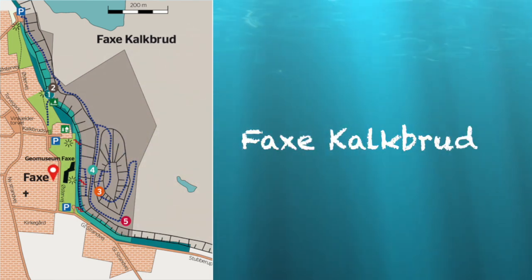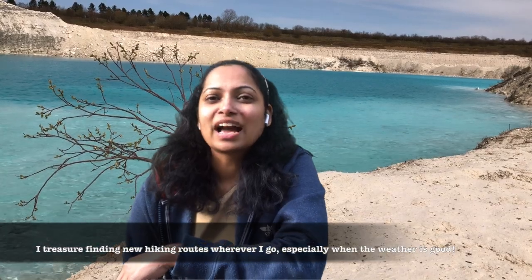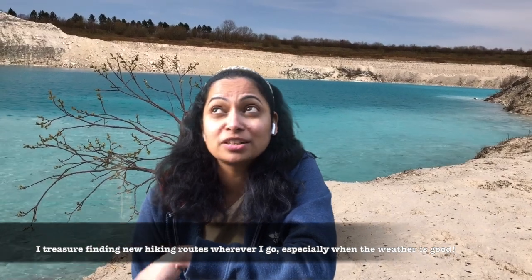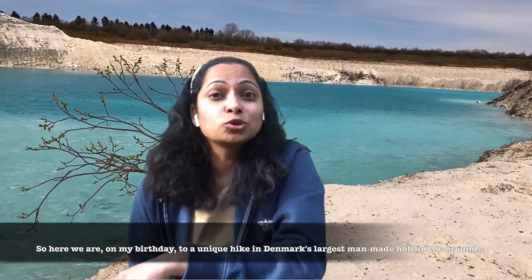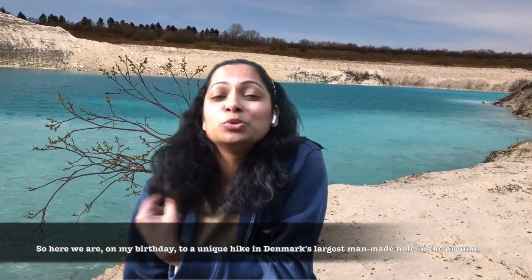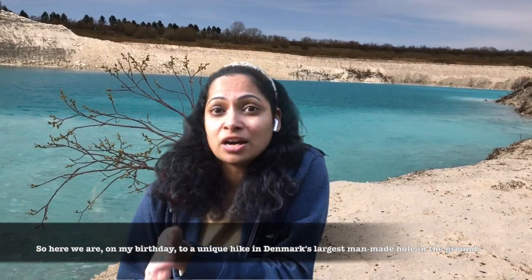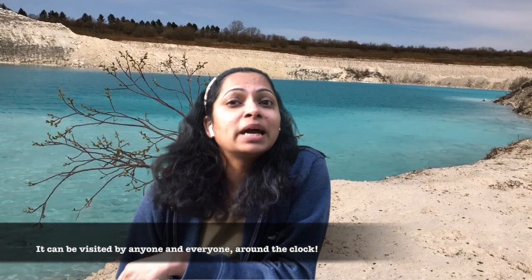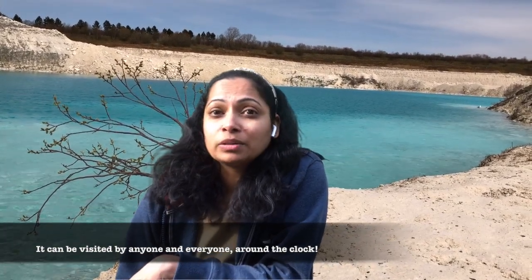Today we are at Faxi Kalkur. I treasure finding new hiking routes wherever we go, especially when the weather is good. So here we are on my birthday for a unique hike in Denmark's largest man-made hole in the ground. It can be visited by anyone and everyone around the clock.